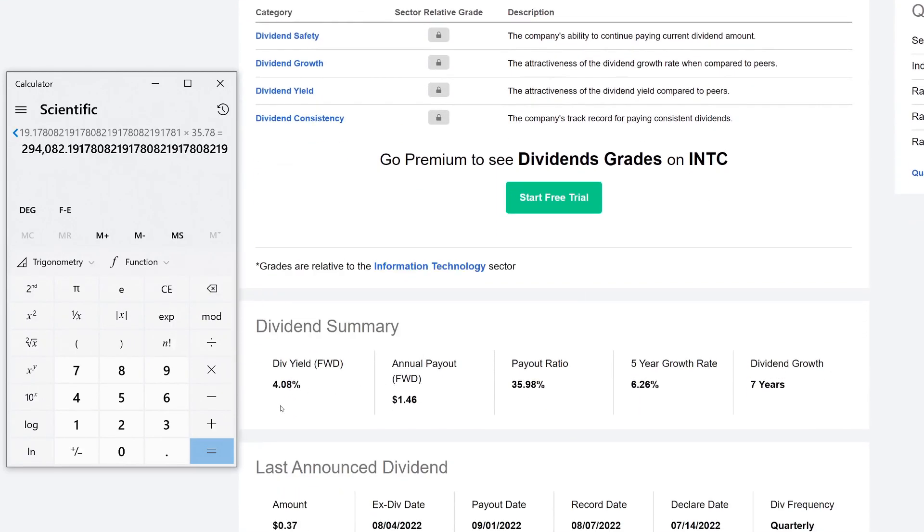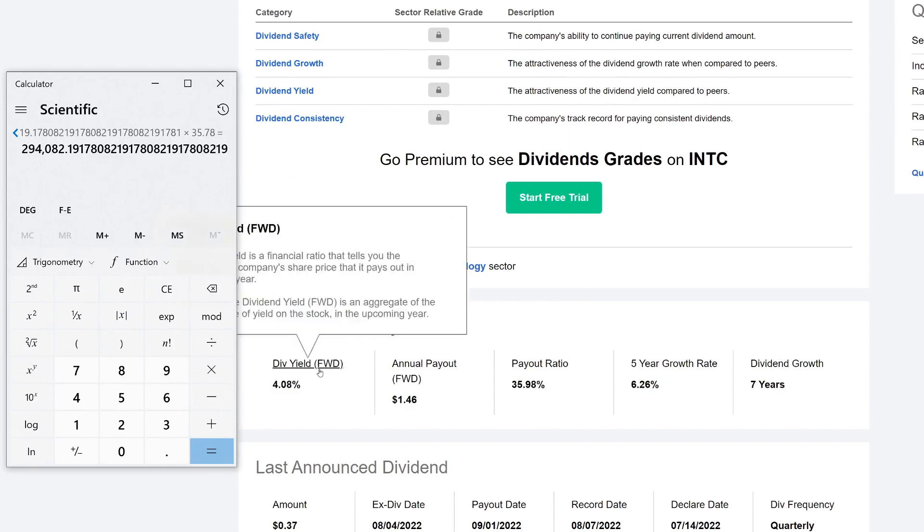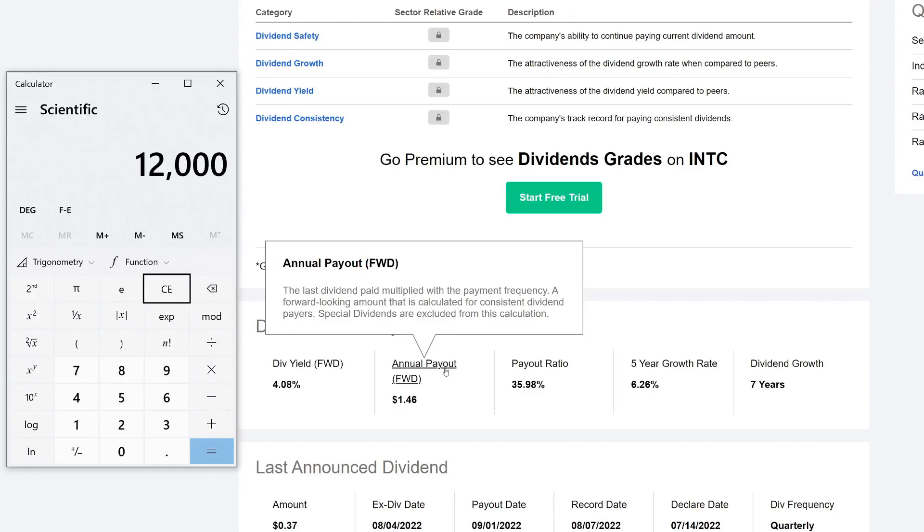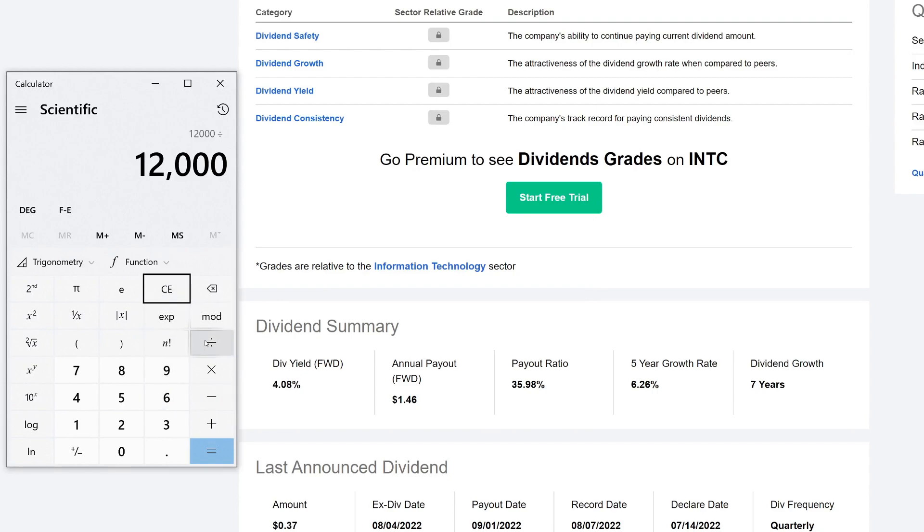That's quite a bit of money, but it's actually less than many other companies because the dividend yield is close to 4% — a pretty great starting yield. A quick way to calculate this: take $12,000 and divide by the dividend yield of 0.0408, which gives you roughly $294,000.